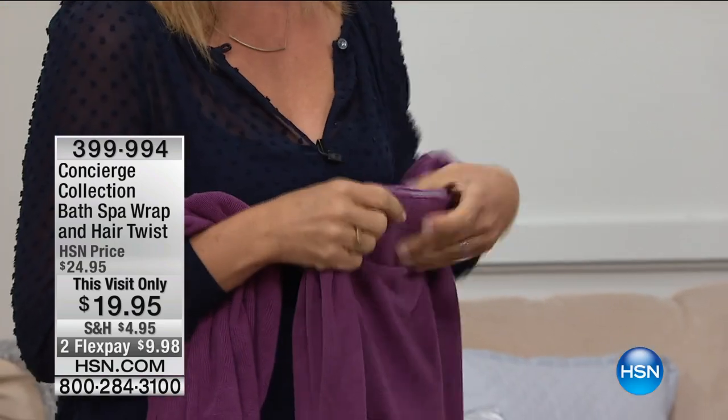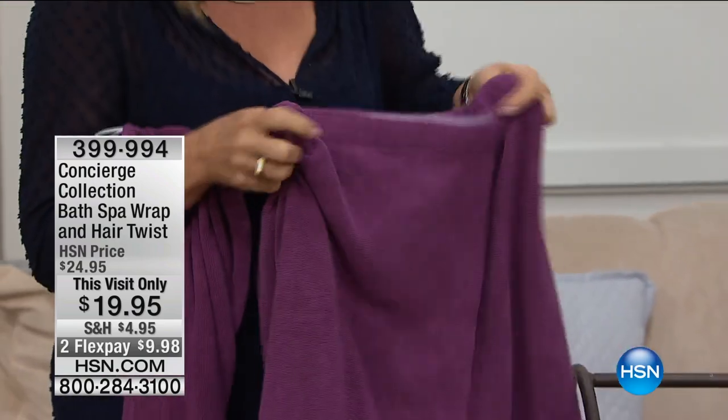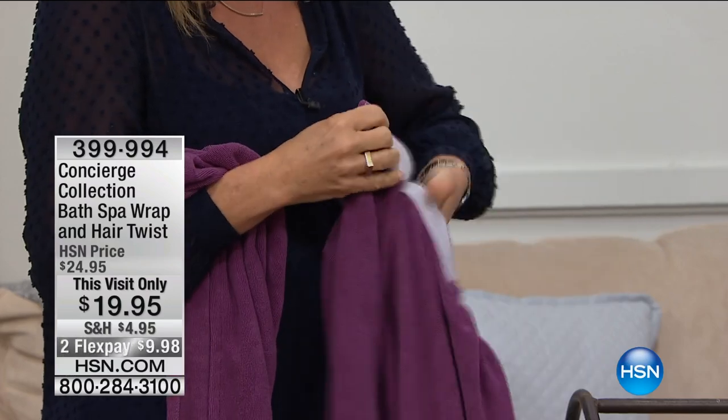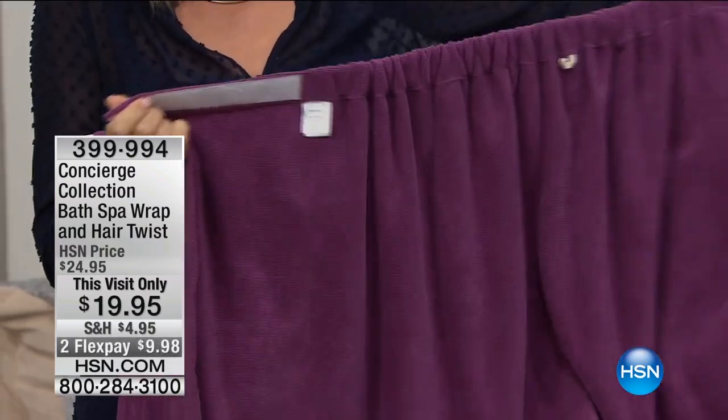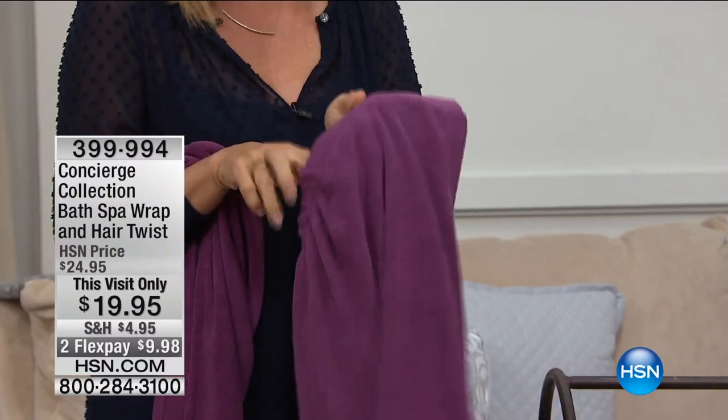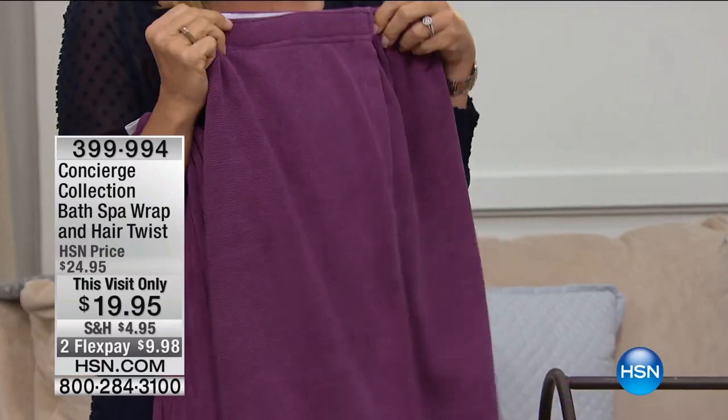You're getting the hair twist and the body wrap. The body wrap is also microfiber. It has adjustability - one size fits most with a hook and loop closure. It's fully elasticized on the back and banded. So you get out of the shower, put this on, you've got great coverage and it keeps you nice and dry.